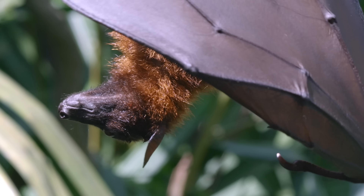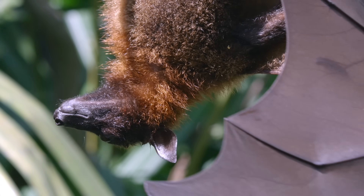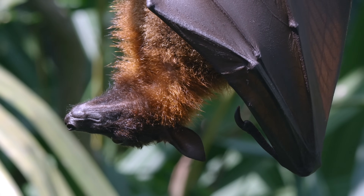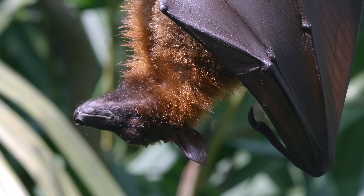The reproductive tactics of flying foxes are diverse. In some species, males defend food-rich territories to attract females, a strategy known as resource defence polygyny, while others pursue monogamous pairings.